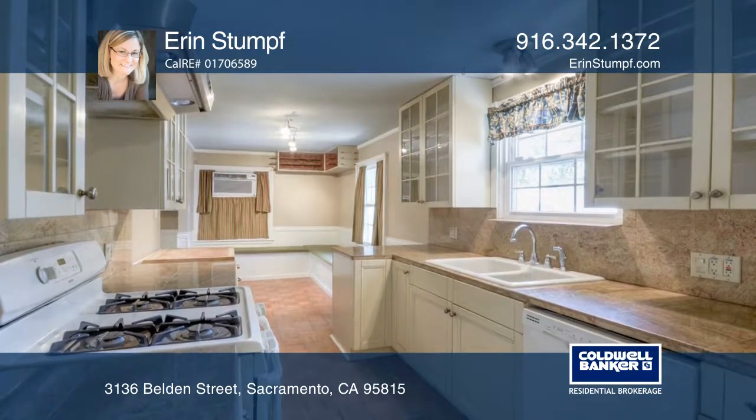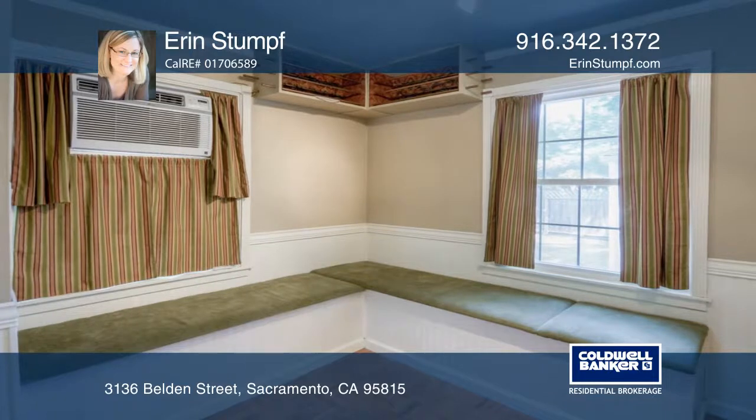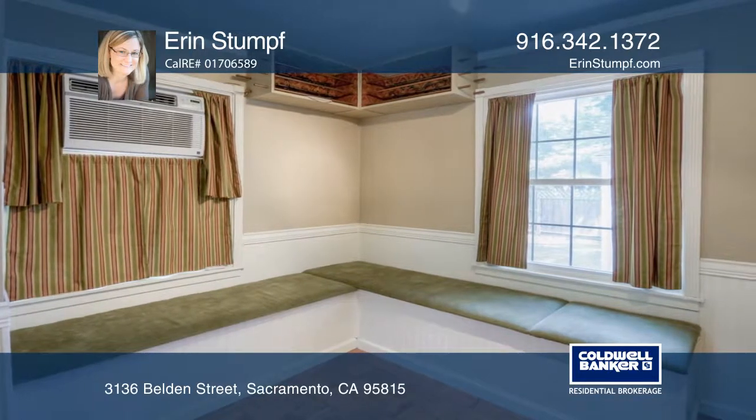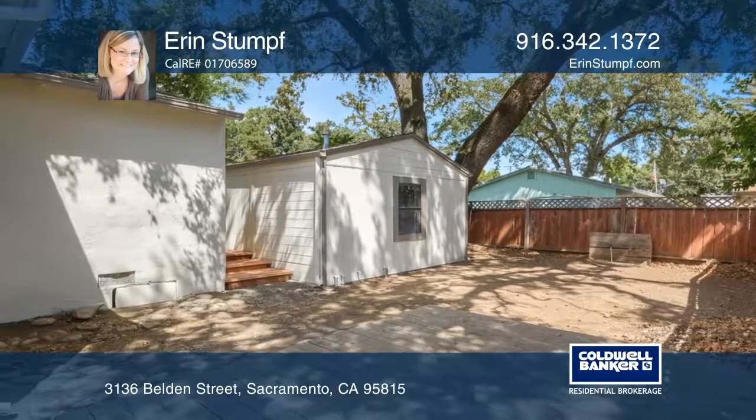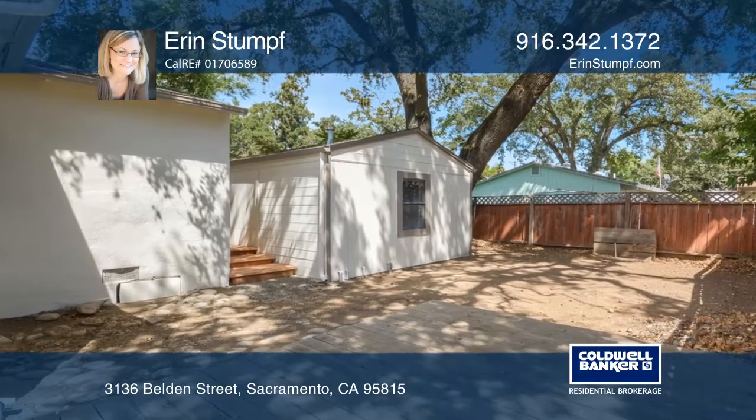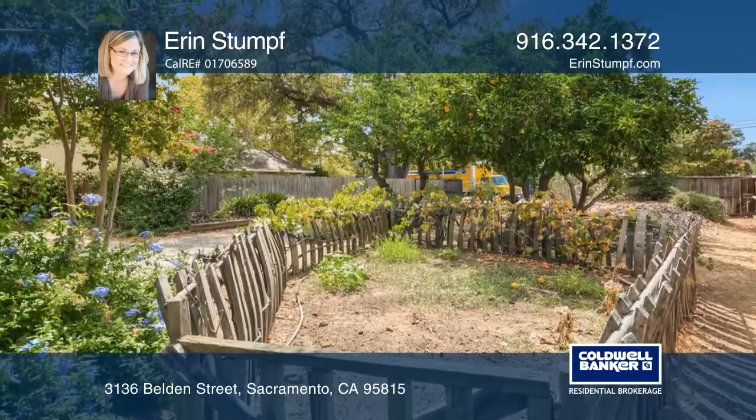The large lot offers RV access and an oversized detached garage facing the alley. Best of all, it has lots of fruit trees and a manicured landscape with sprinklers, drip lines and lots of sunny space for your urban farm.